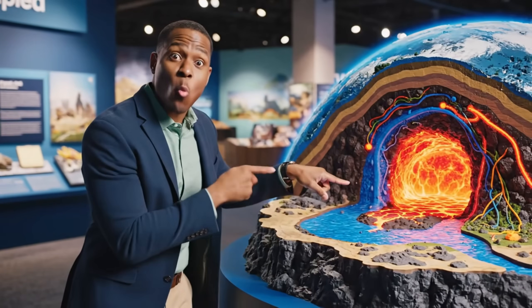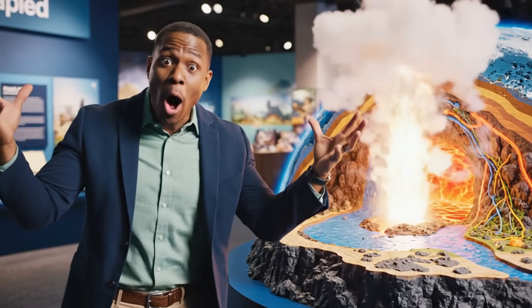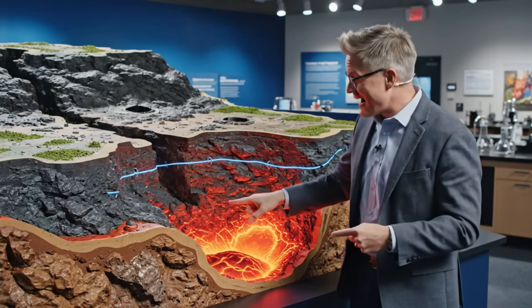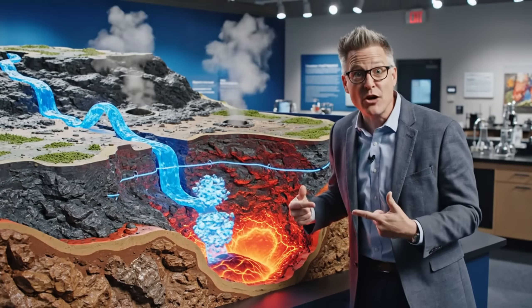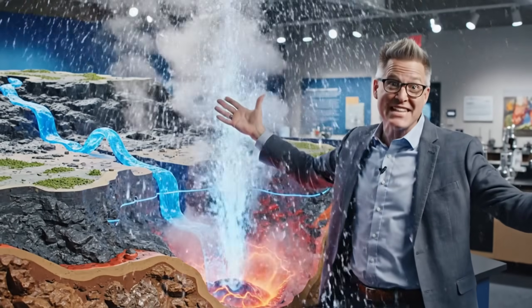A geyser forms when water is heated deep underground. The pressure builds until it can't be contained anymore, and boom, up it shoots into the air.